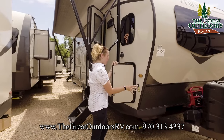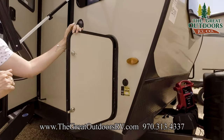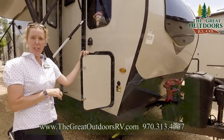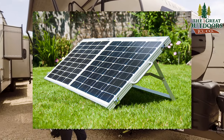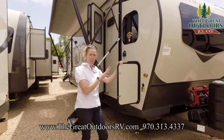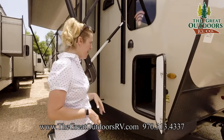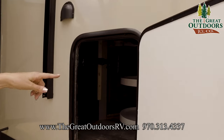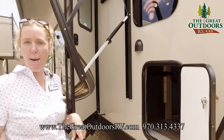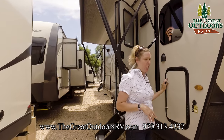On the outside of the coach, right here we have a plug-in for portable solar. So if you wanted to grab a portable solar panel, you basically just unfold it, set it outside, plug it in right here, and it'll trickle charge your batteries. You're already pre-wired — you just need the actual panel. In here is that little storage area with the lazy Susan. If you put your trash can right in there, you can just grab it from the outside and go dump it — a super convenient way to have your trash handled.